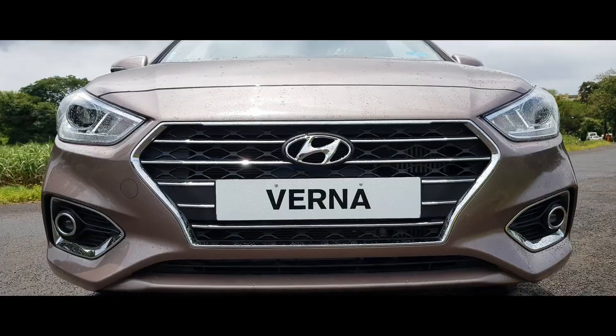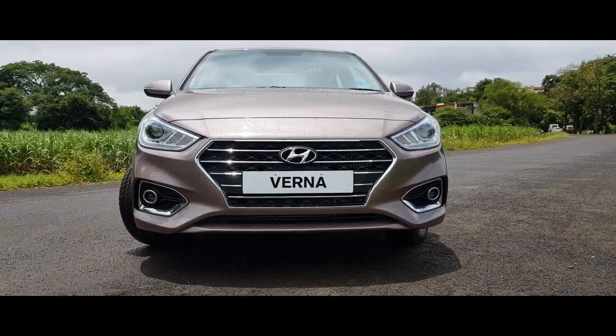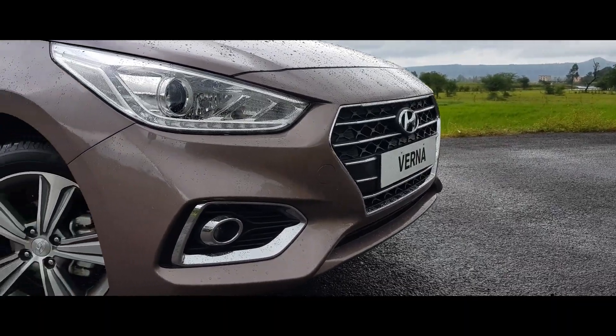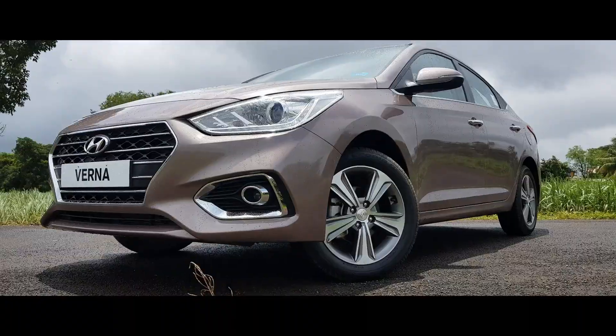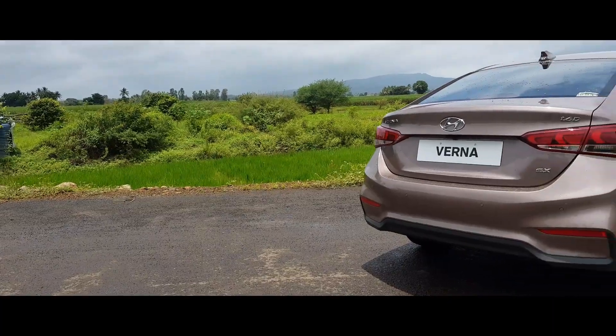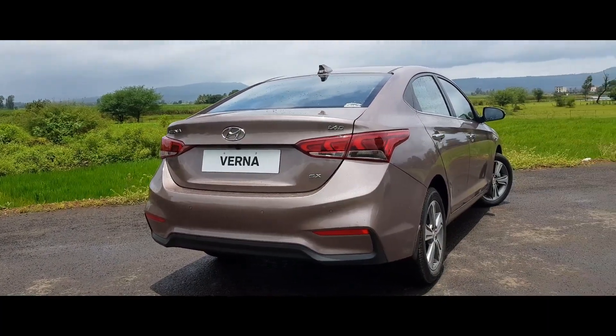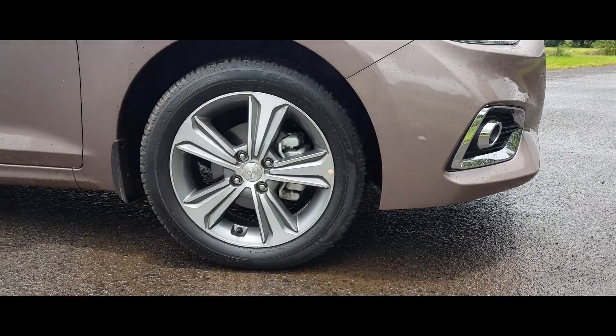Sweptback headlamps and the bumper with chrome surround for the fog lamps add distinction to the front. You won't find any glitzy cuts or creases on the side; rather, luxury comes in the form of chrome door handles and chrome piping at the window line. The rear bumper, shaped to aid airflow, is bulky and even makes the top-spec Verna's smart 16-inch alloy wheels appear smaller than they actually are.